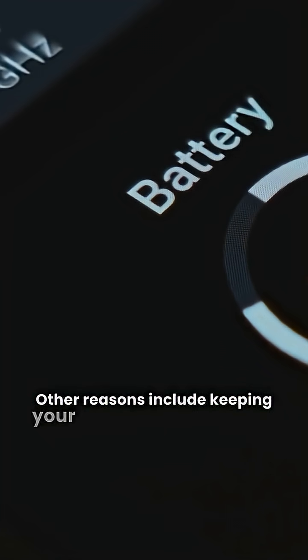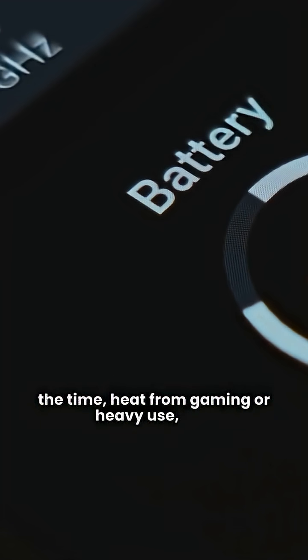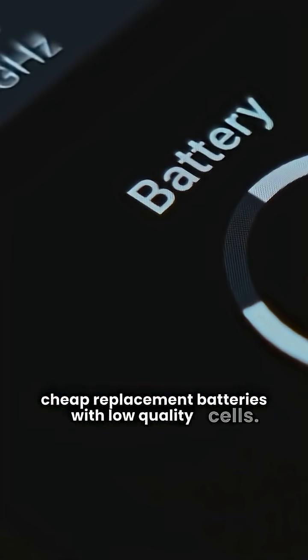Other reasons include keeping your laptop plugged in all the time, heat from gaming or heavy use, and cheap replacement batteries with low-quality cells.